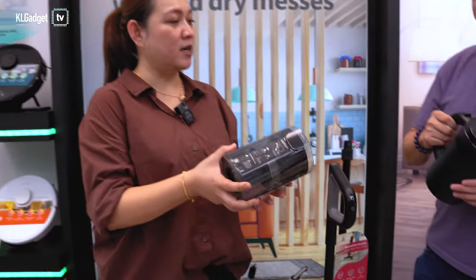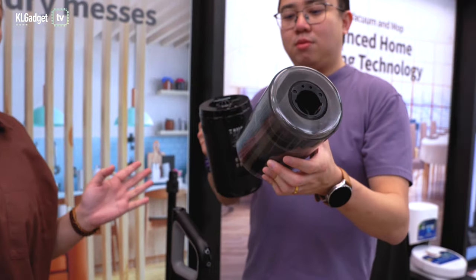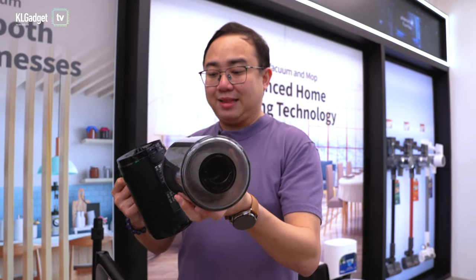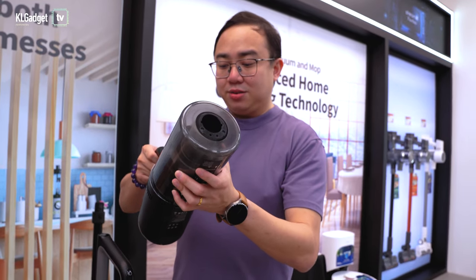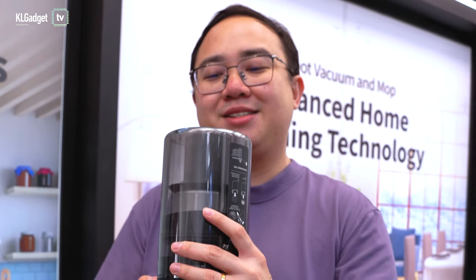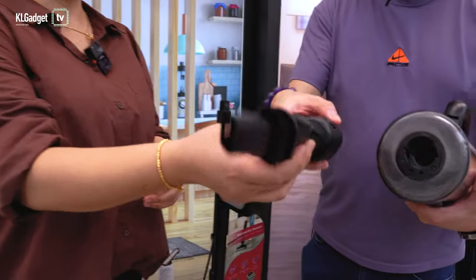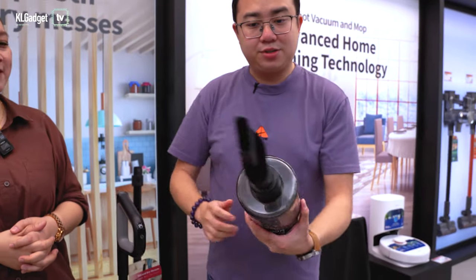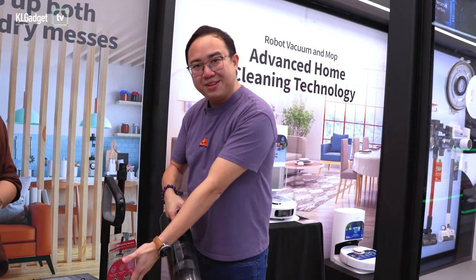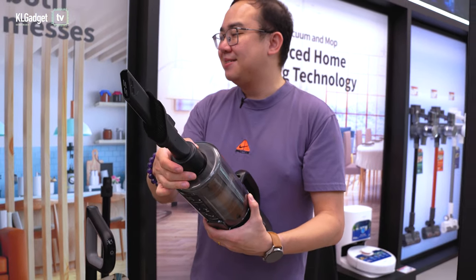The magic is that this is the dust cup, and you can attach the battery to it to convert this vacuum cleaner into a cordless stick vacuum. So I just need to attach this onto the dustbin and it becomes a cordless vacuum. It also comes with accessories — a crevice tool for cleaning curtains — and just insert it in, and wow, it's a stick vacuum!